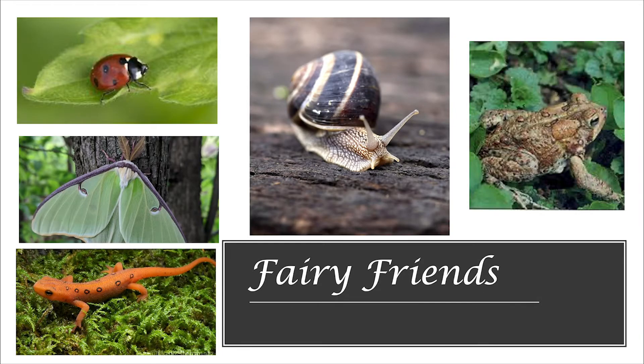Fairies also love spending time with their fairy friends. Let's learn about some of the creatures that you might find while you're outside building a fairy house. First, we have a toad. We also have a snail. Snails carry their homes on their backs. We also have a ladybug and a luna moth, which both fly just like the fairies. And we also have a lovely newt. One thing that all of these animals have in common, besides living outside, is that they're also all very small.